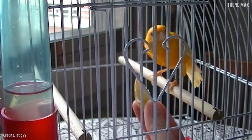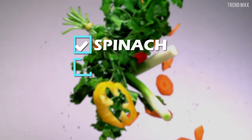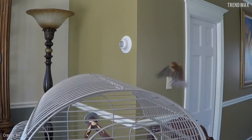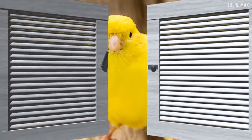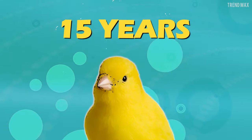It's exactly the same. Its food is also fairly easy to get. These birds are happy with vegetables like spinach, cabbage, and potatoes. You can even let your canary fly free around your room, but don't forget to close the windows. If you take good care of it, you'll enjoy it for at least 15 years.